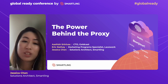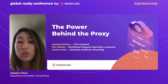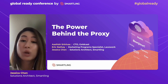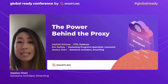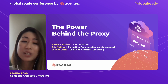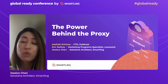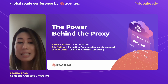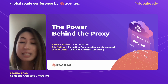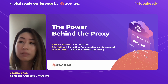Hi everyone, and welcome to Smartling's 2022 Global Ready Conference. We're really excited for you to join us today for our webinar on our proxy solution, the Global Delivery Network, which we also refer to as the GDN. My name is Jessica Chen, and I will be your host for today's session. I am a solutions architect here at Smartling, and I've worked with many customers on implementing the GDN. But before we get too far, let's first talk about what is the Global Delivery Network.